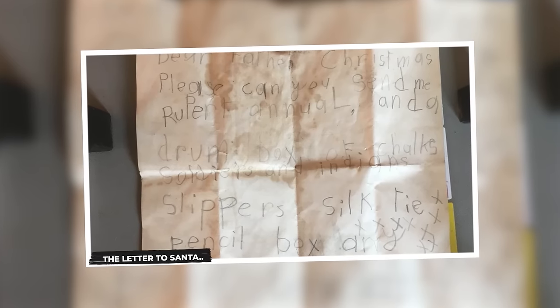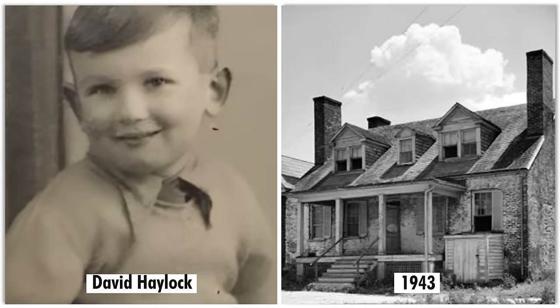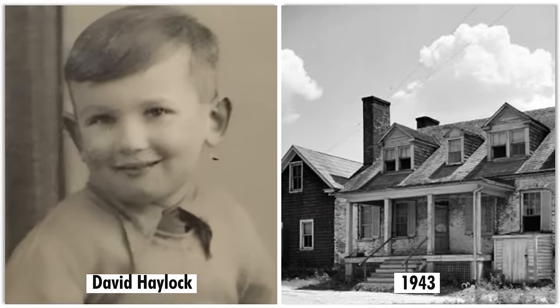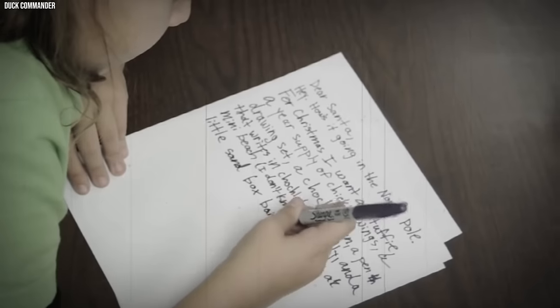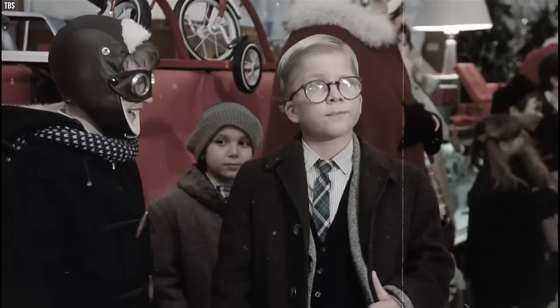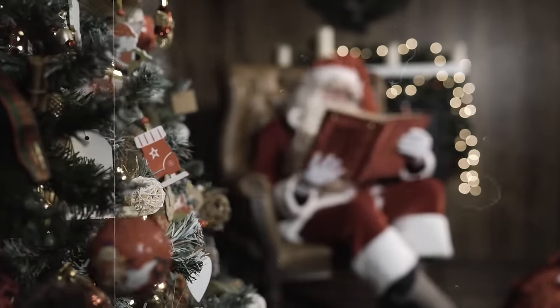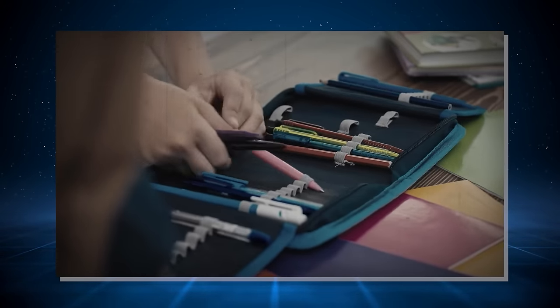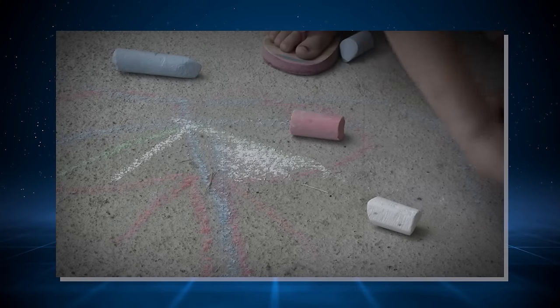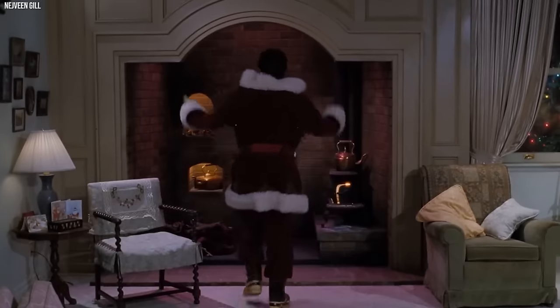The Letter to Santa. In the year 1943, a young boy named David Halock lived in a house with an old chimney. Back then, writing letters to Santa and sending them up the chimney was all the rage for kids like David. One Christmas, at around the age of seven, David carefully crafted a wish list for Santa — cozy slippers, a fancy silk tie, a sturdy pencil box, and plenty of chalk to draw magical worlds on the sidewalk. After writing the letter, he tucked it into the chimney of his family home.